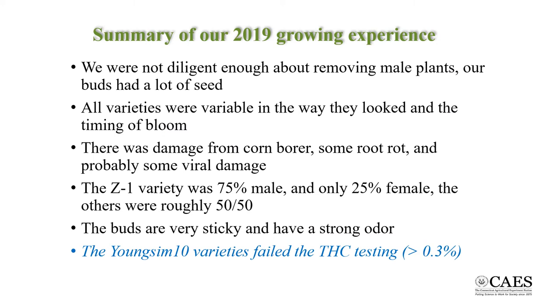The biggest takeaway from our 2019 growing experience is that culling the males requires a lot of diligence. The buds develop from barely visible to fully mature within a few days, so constant monitoring is essential. All of the varieties were quite variable in the way they looked in regards to leaf shape, leaf color, and overall plant size.